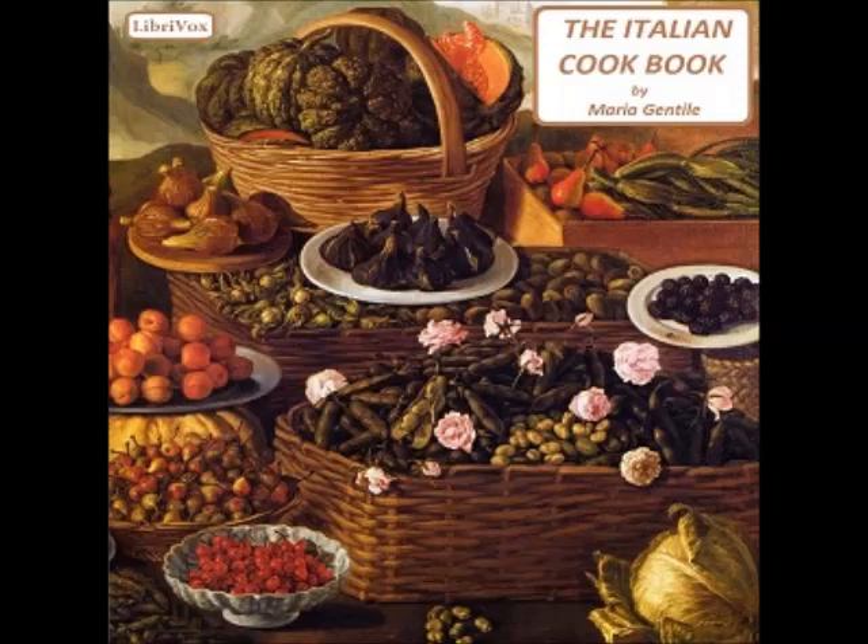Recipe two: Soup of capelletti. This soup is called 'of capelletti' or 'little hats' on account of the shape of the pasta. First, a thin sheet of paste is made: the best and most tender paste is made simply of eggs, flour, and salt. Water may be substituted for part of the eggs for economy. Allow about a cup of flour to an egg; put the flour on a breadboard, make a hollow in the middle, and break in the egg.